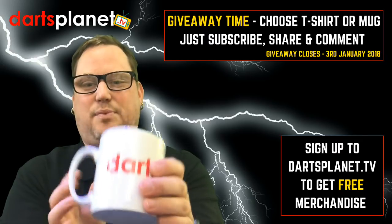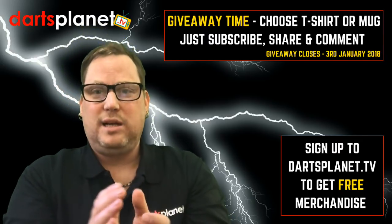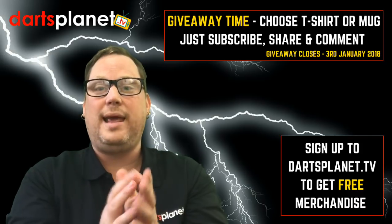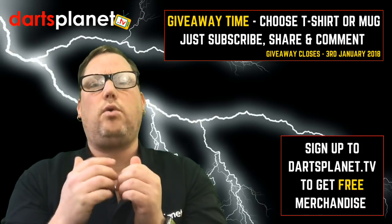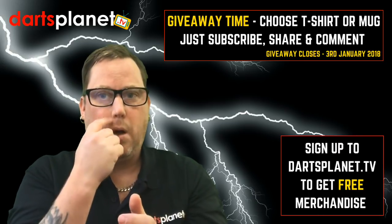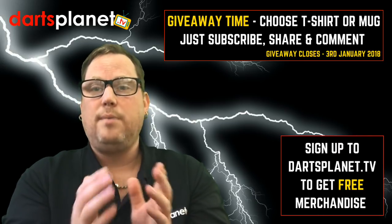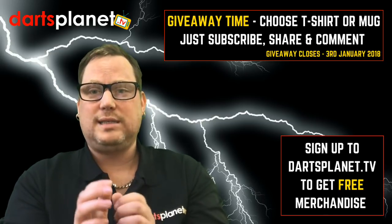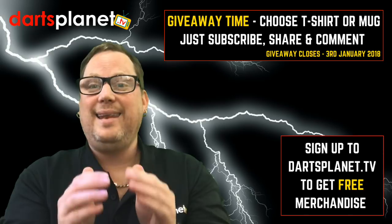That's the merchandise I've actually got here at the moment. I've got loads more coming in, and I'm going to mix it up with the colours rather than just having all black clothing — I'm going to have some different colours, some lighter wear, some white stuff. I just wanted to get the core of it in to get started. So what I wanted to say to you guys is, in this giveaway video...